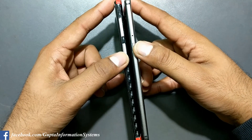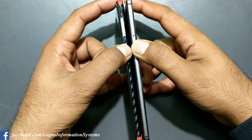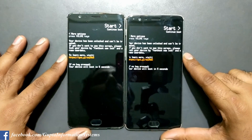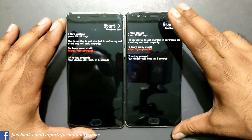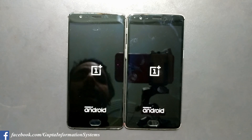Powering on both devices in three, two, one. You might see a DM verifier screen — I'm not sure what that is, I've been trying to fix it but haven't been able to. This seems to be some kind of issue with the latest Android Nougat build.